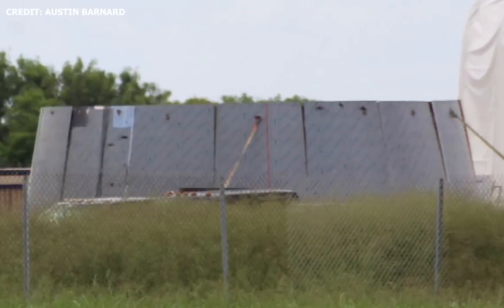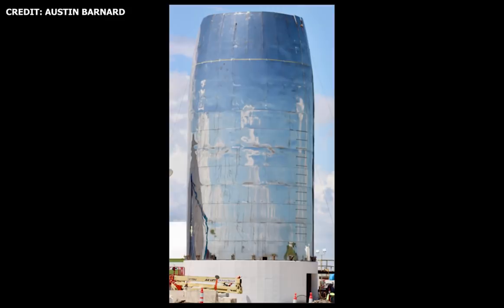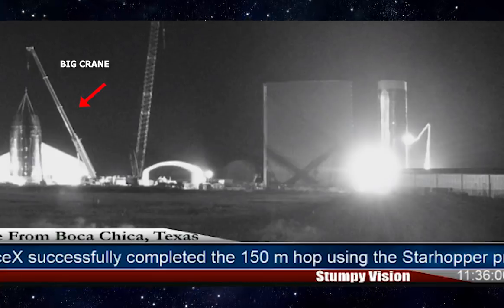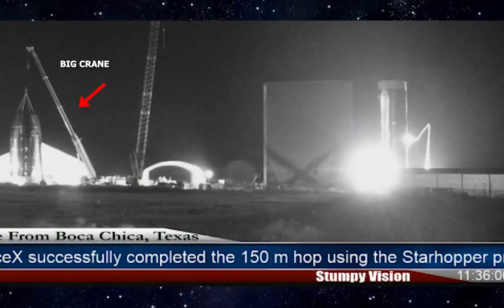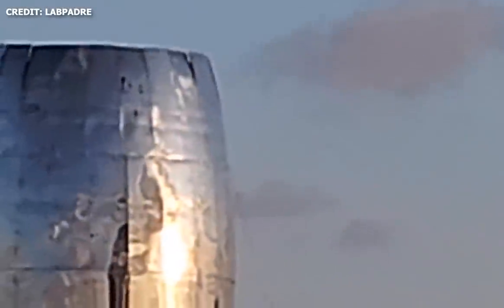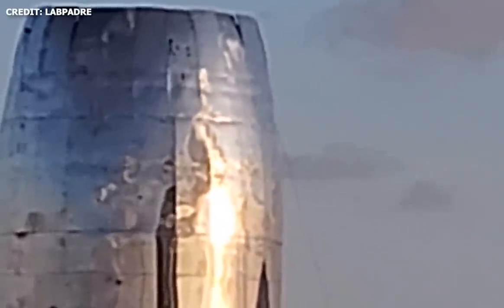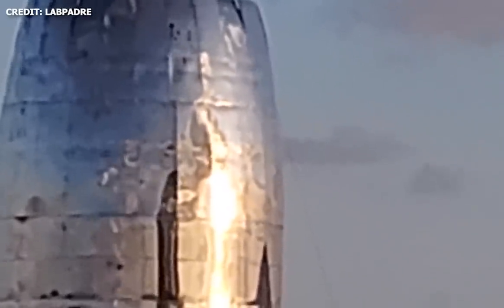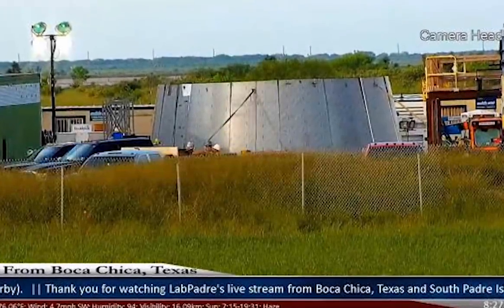There are a few theories as to what this new ring could be. The leading theory is that it's a replacement section for the nose cone fairing. On Wednesday night, September 18, 2019, the big crane on the site was spotted on the move, positioning itself near the upper section of Mark 1. It now seems that SpaceX could have actually been working on a replacement fairing section for the nose cone. If that is the case, it's possible that we can see the crane remove the existing tapered fairing in the coming days and replace it with the new fairing.